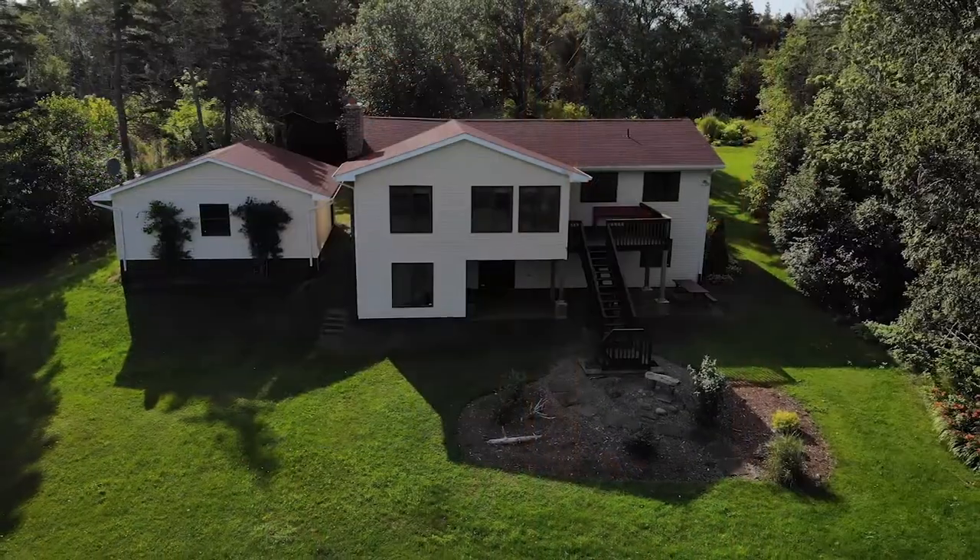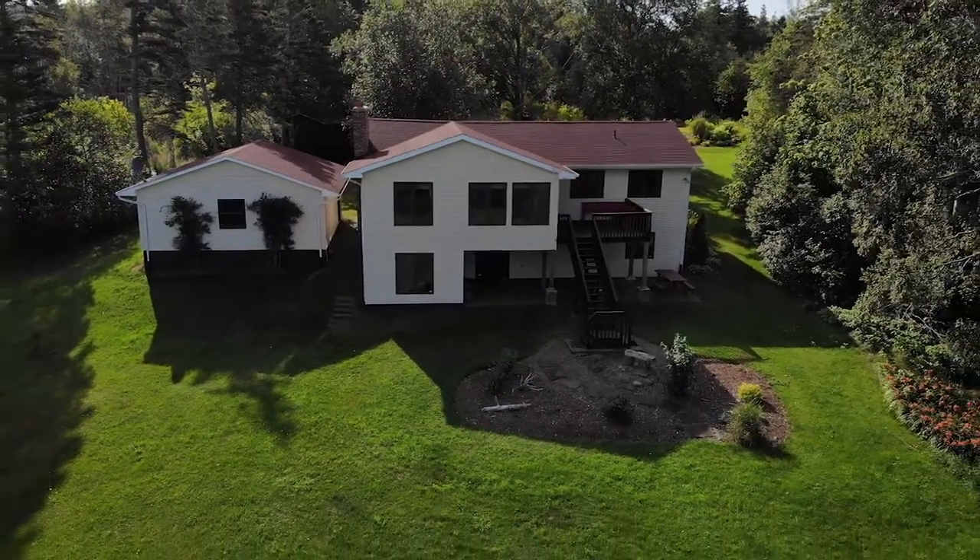Hi, I'm Rob Graves from Exit Realty Town & Country. Welcome to 1043 Sarsfield Road in Chipman Brook, Nova Scotia, on the north shore of the Annapolis Valley overlooking the stunning Bay of Fundy. We're going to take a tour to see the stunning features of this unique home.